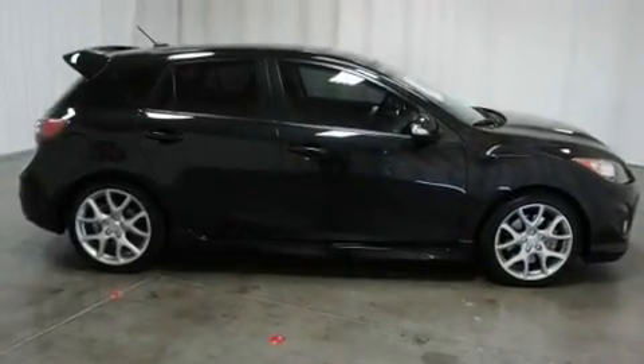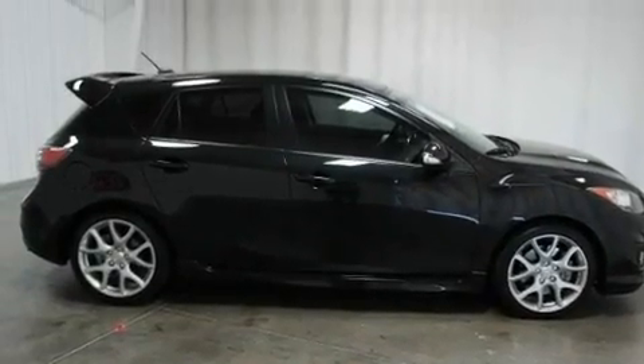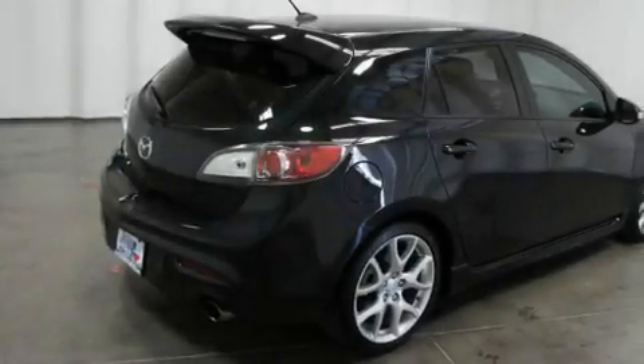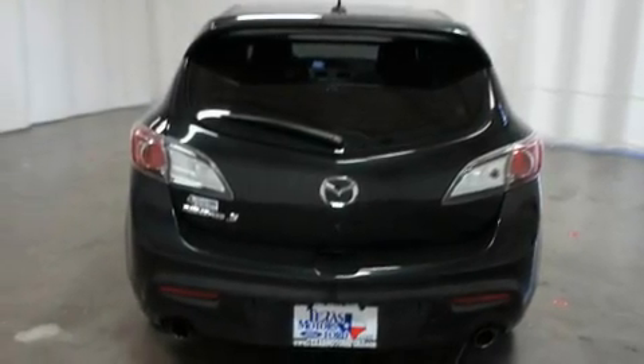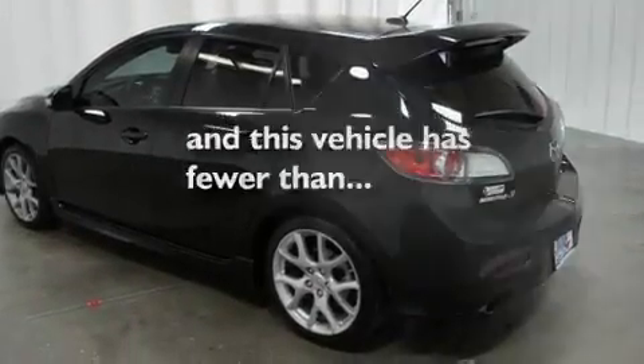Its top features include air conditioning with automatic climate control, cruise control, a rear window defroster, a CD player, leather seats, a turbocharger, 18-inch alloy wheels, a low-tire pressure indicator, and a keyless entry system. This vehicle has fewer than 11,000 miles on the odometer.